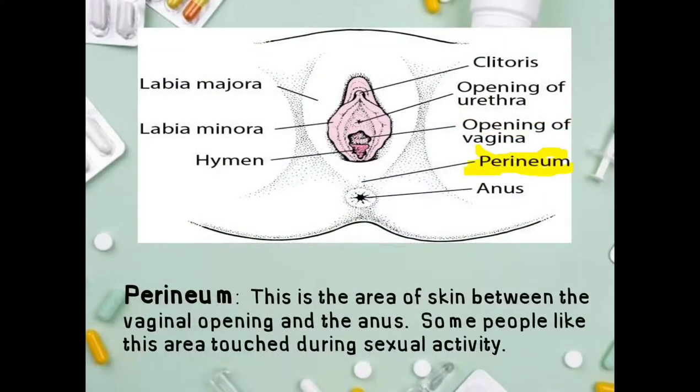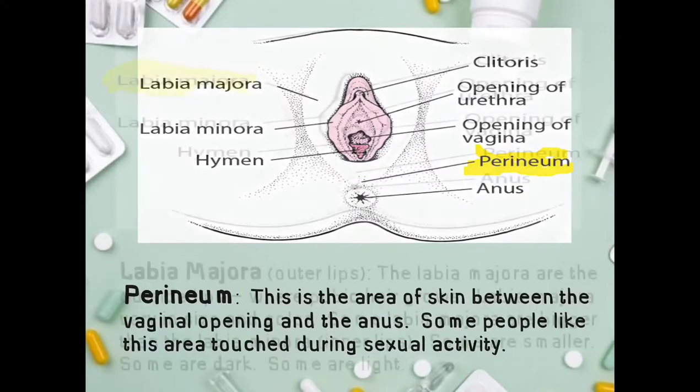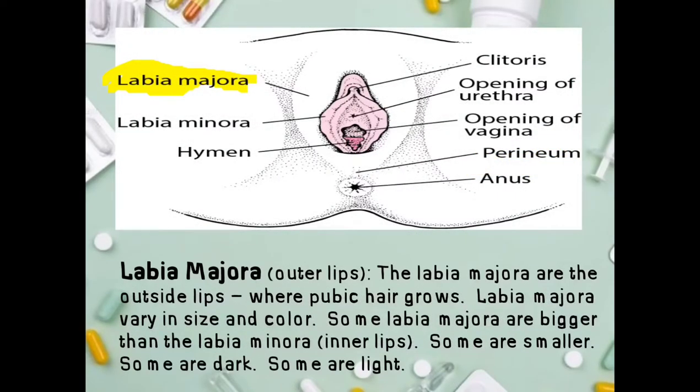The perineum is the area of skin between the vaginal opening and the anus. Some people enjoy this area being touched during sexual activity. Next, the labia majora, or outer lips: these are the outside lips where pubic hair grows. The labia majora vary in size and color — some are bigger than the labia minora, some are smaller, some are dark, and some are light.